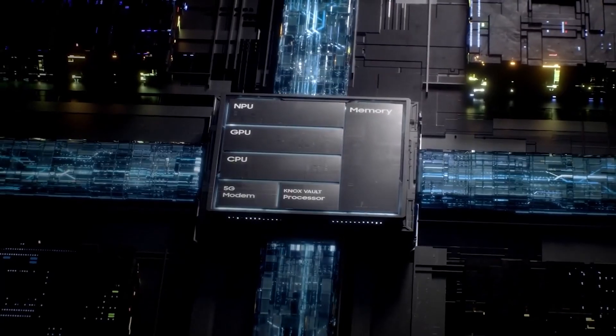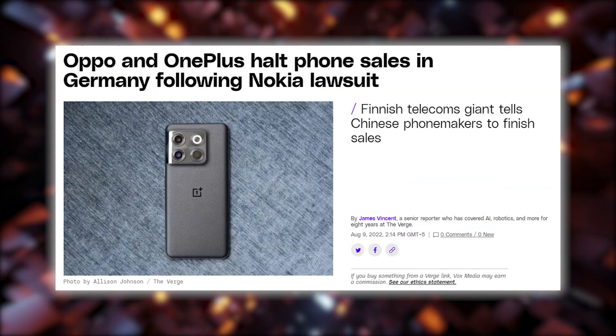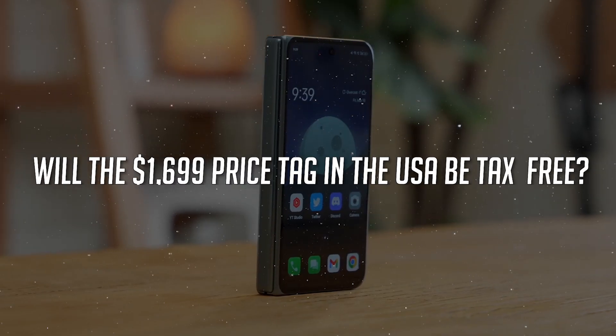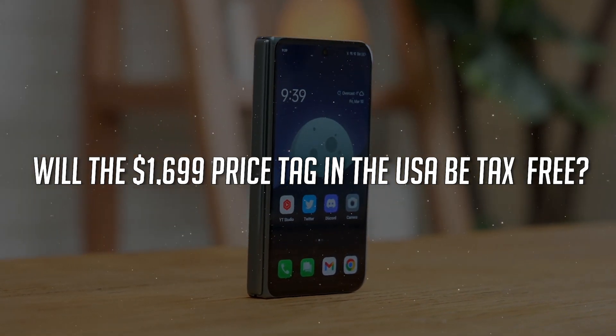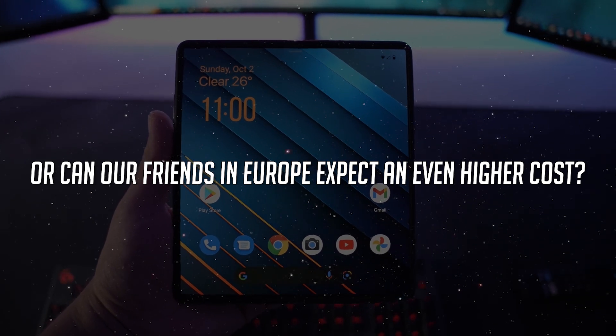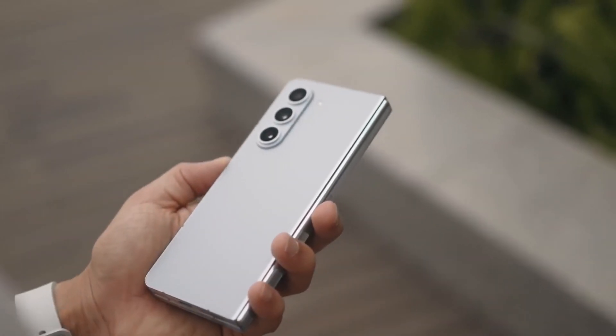OnePlus is eyeing European markets, except for Germany where they have some patent-related hurdles to clear. A big question mark remains: will the $1,699 price tag in the USA be tax-free, or can European customers expect an even higher cost?